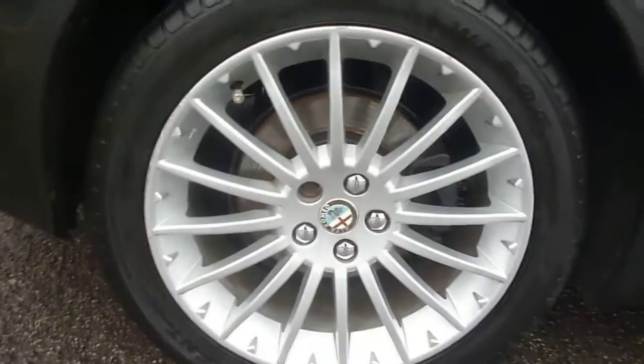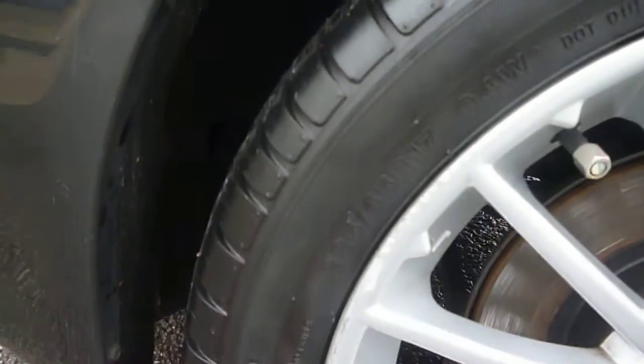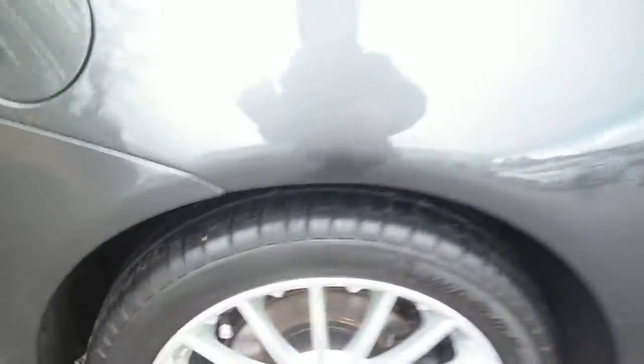The rear quarter is good. The offside rear wheel again just has light scuff marks to the outer edge. We do have some very light fine scratches to the roof edge just here, which should buff out.